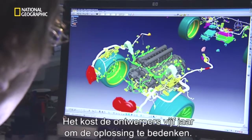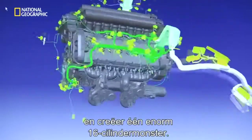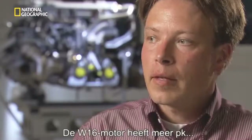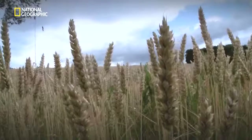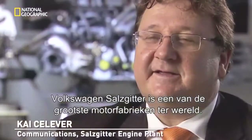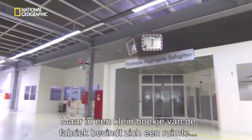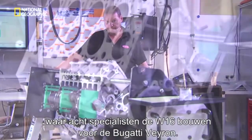It takes the engineers five years to find the answer: bolt together two V8 engines and create one giant 16-cylinder monster. The new engine is called a W16. The W16 engine has more horsepower and higher acceleration than a NASCAR. That engine is built in Salzgitter, Germany, about 150 miles west of Berlin. Volkswagen Salzgitter is one of the biggest engine-producing plants in the world. But in one special corner of this huge factory sits a small room where eight specialists build the W16 for the Bugatti Veyron.